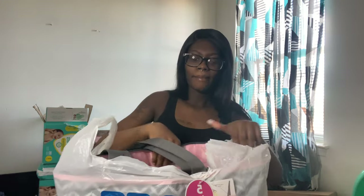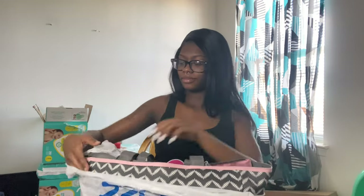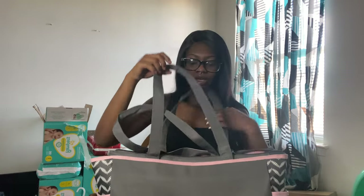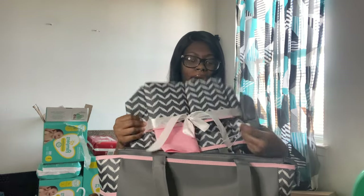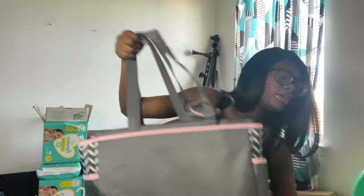My mom also got me a diaper bag. It's still a great find but I think I'm going to get her name written on it, because it has space to get her name printed on it. It has stuff inside — like a spot for a bottle. So I think I'm going to get her name written on this.